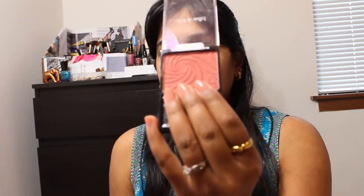This blush was a very old purchase — my husband actually bought this for me for Valentine's Day, and I'm not sure if I talked about it in a separate video.